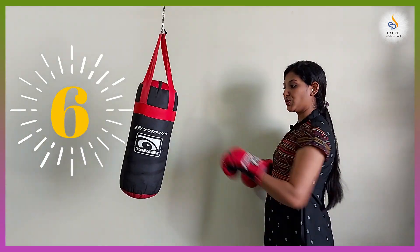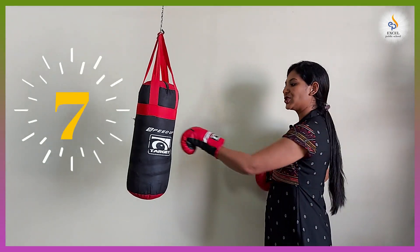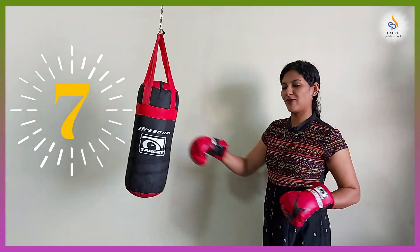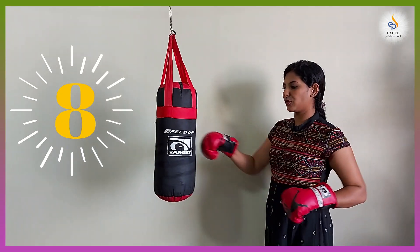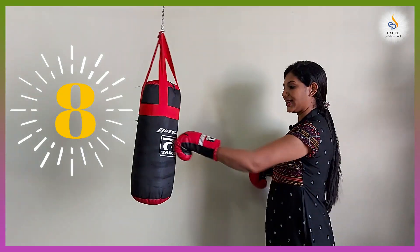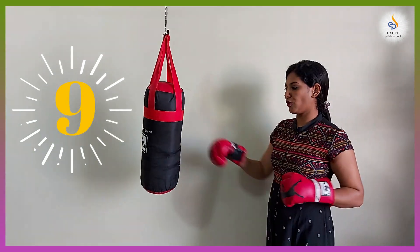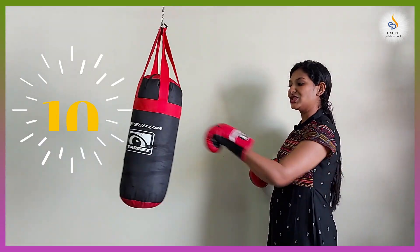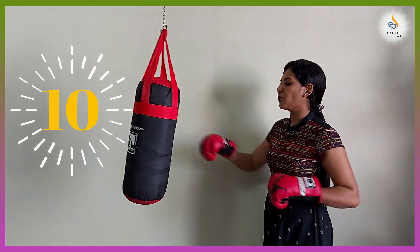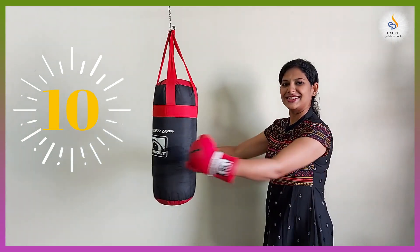One, two, three, four, five, six. One, two, three, four, five, six, seven, eight, nine. One, two, three, four, five, six, seven, eight, nine, ten.